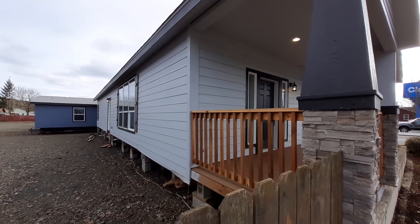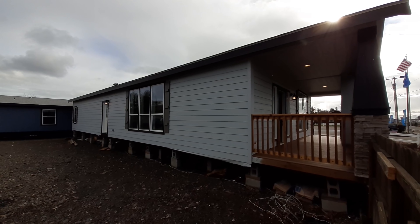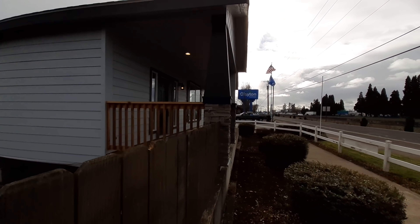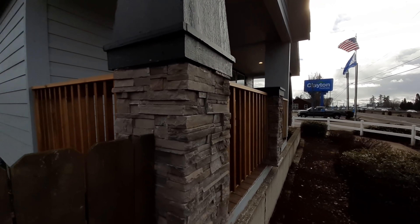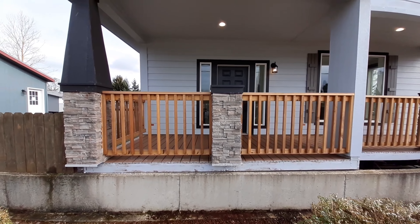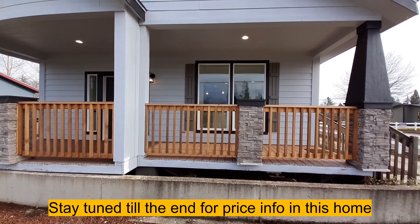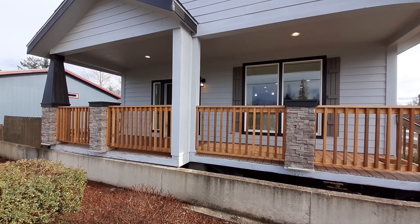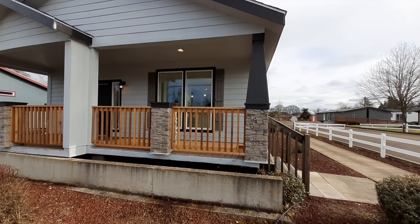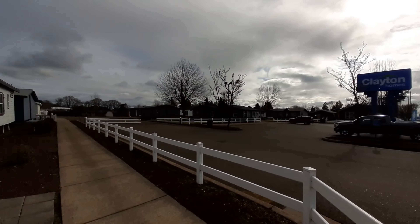Hello there, how we doing today? So we're not gonna be able to get a whole lot of the backside of this home today, so I'm gonna start with the backside of what I can get. There's your back door back there, really nice set of windows — it's gonna be in your living room area. You got this really nice front porch, got these nice stone pillars. We've got this three-bedroom, two-bath home made by Clayton Homes here in Albany, Oregon.